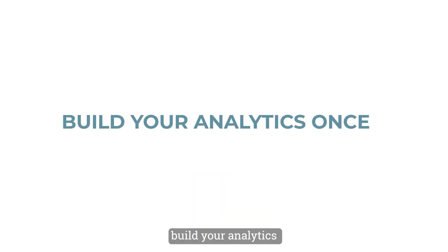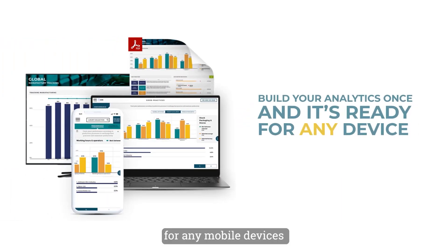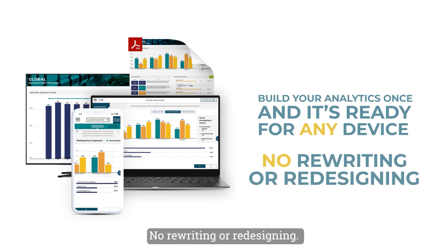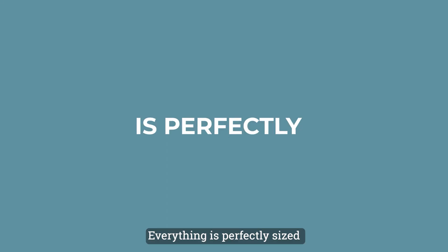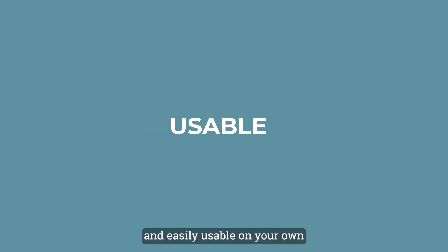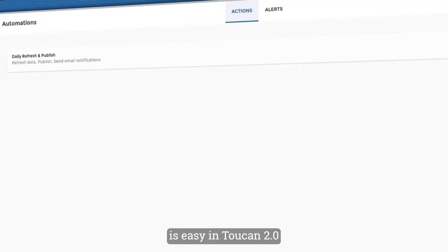Build your analytics once in Toucan 2.0 and they're instantly ready for any mobile device — from phones to tablets. No rewriting or redesigning, no need to download a special analytics app like with other platforms. Everything is perfectly sized and easily usable on your own mobile device. Even the automated scheduling and distribution of reports is easy in Toucan 2.0.